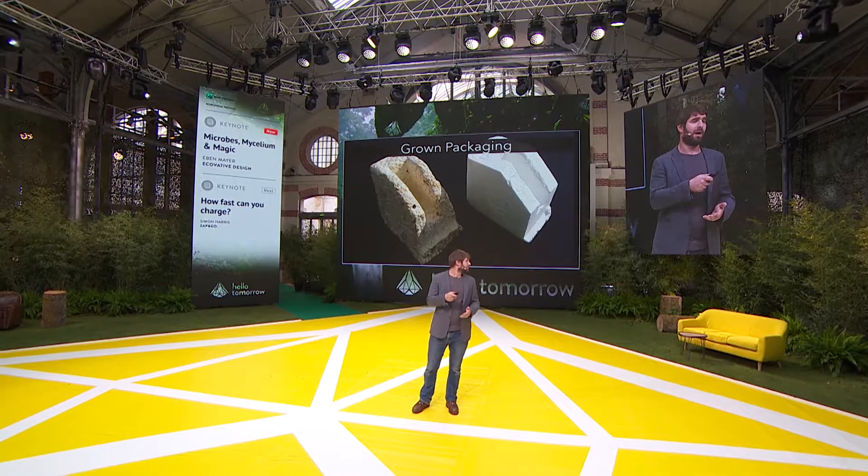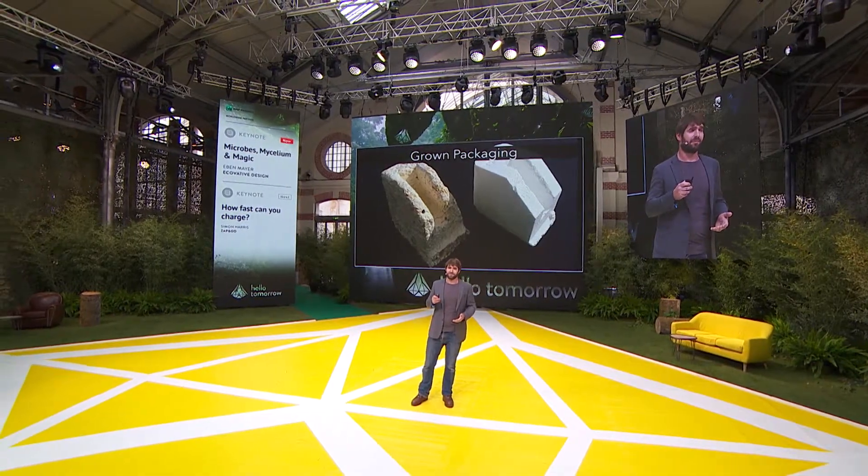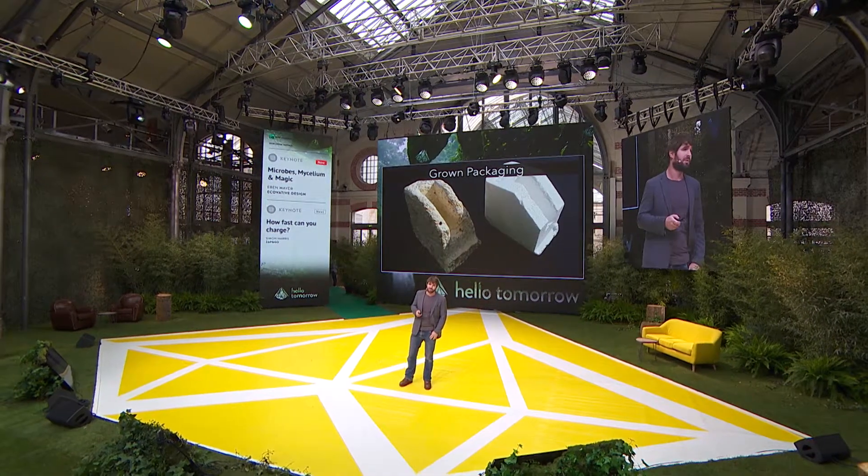If you get the packaging on your left, you can compost that in your garden. It's a nutrient, not a pollutant. And we've used this with big customers like Dell. We've perfected this process at our labs in Green Island, New York, and we're now licensing it and working with entrepreneurs, as well as customers around the world, to bring this technology to other regions.